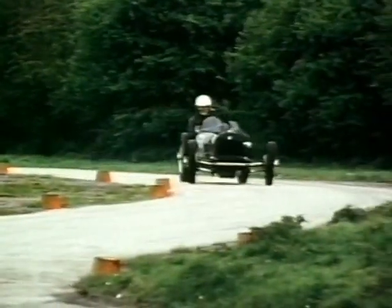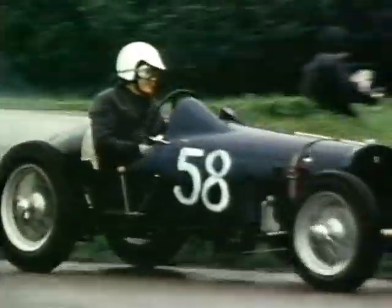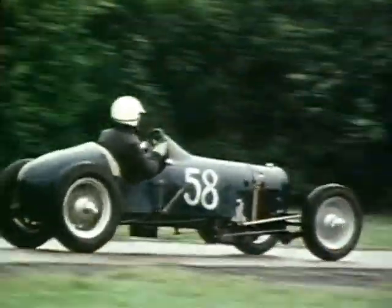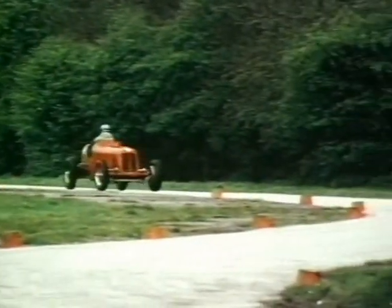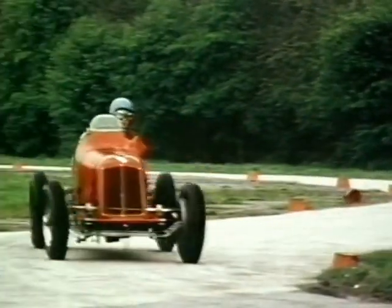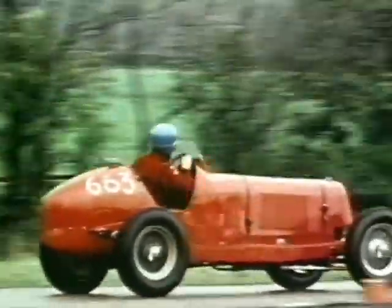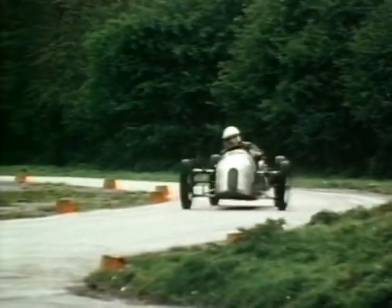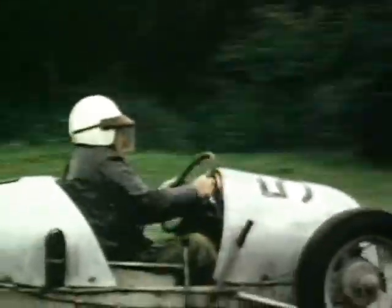Here comes Lionel Stretton in the Fraser Nash. He's certainly being very tiptoe through the S's and he's quite right too, because this was no place for the faint-hearted. And Nigel Arnold Foster was by no means being faint-hearted. By halfway through the afternoon the track had become so greasy at the S's that even the most skilful were trying to remember the difference between understeer and oversteer.